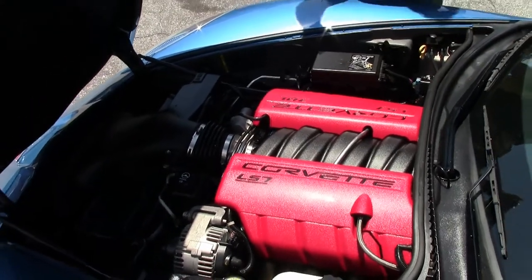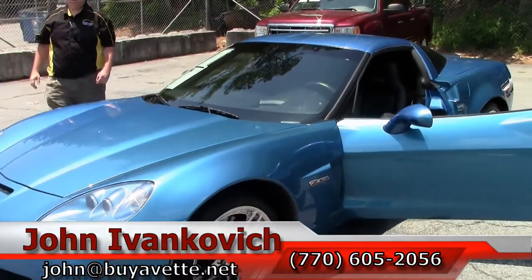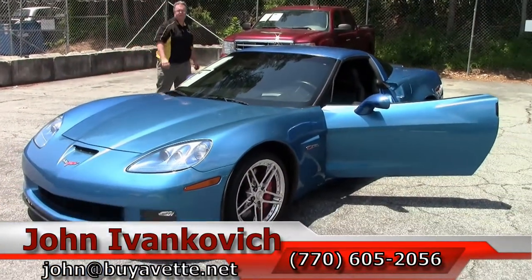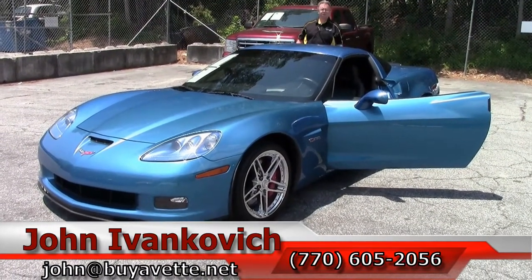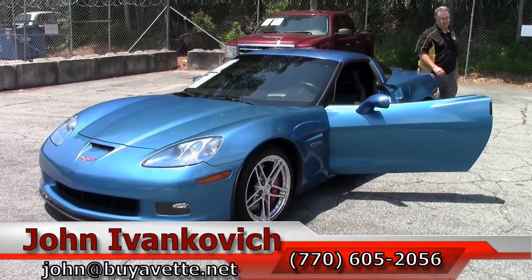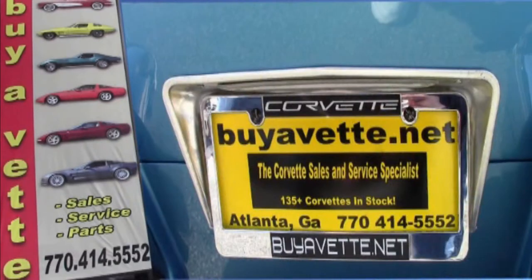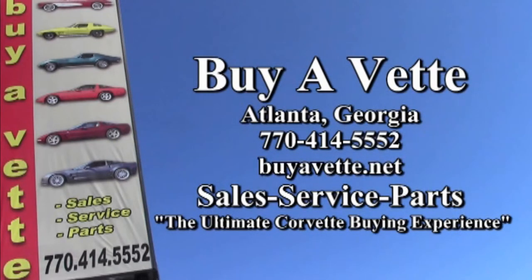As always, our cars that have been hopped up a little bit do come as is. If you have any questions about this beautiful rare car, give me a call at 770-605-2056 or email john@buyavet.net. We'll look forward to seeing y'all out on the road.